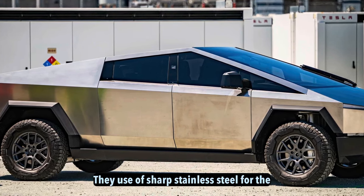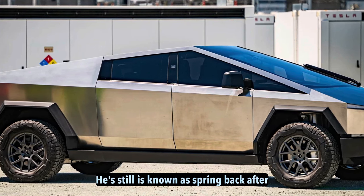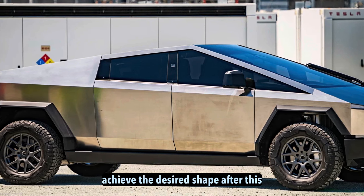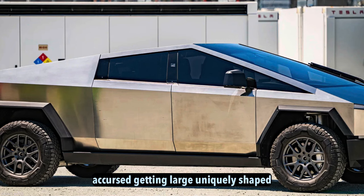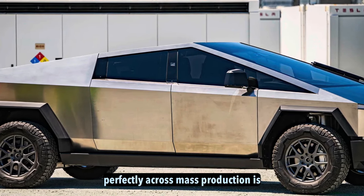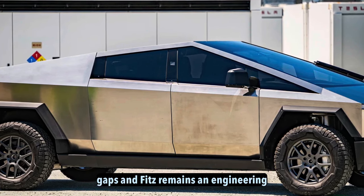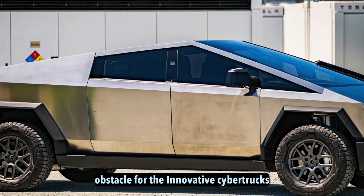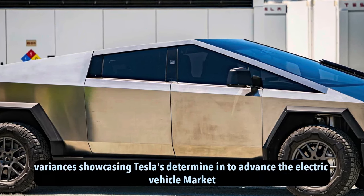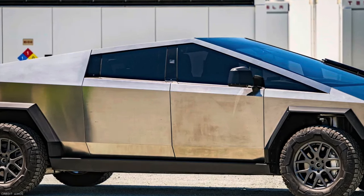The use of sharp stainless steel for the body requires complex stamping processes. Steel is known to spring back after forming, so extra pressure must be applied to achieve the desired shape. Getting large, uniquely shaped panels like the front end to line up perfectly across mass production is difficult. For now, variability in panel gaps and fits remains an engineering obstacle for the Cybertruck's unconventional design, though the trucks still impress many even with minor cosmetic variances, showcasing Tesla's determination to advance the electric vehicle market.